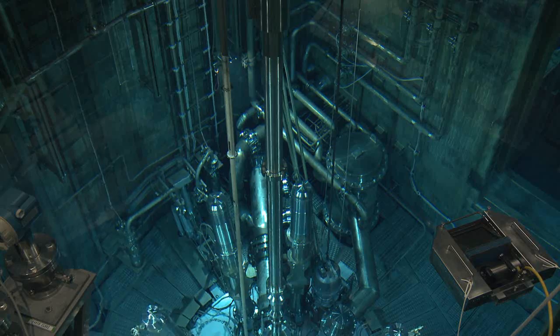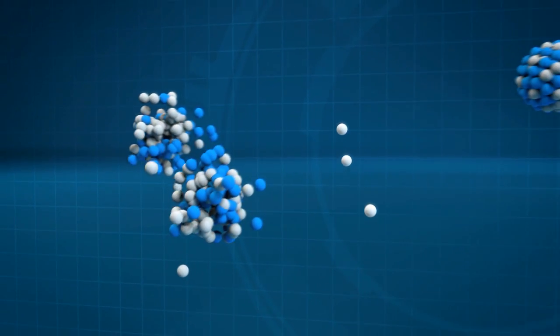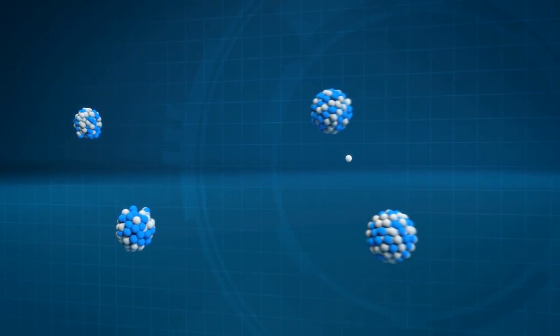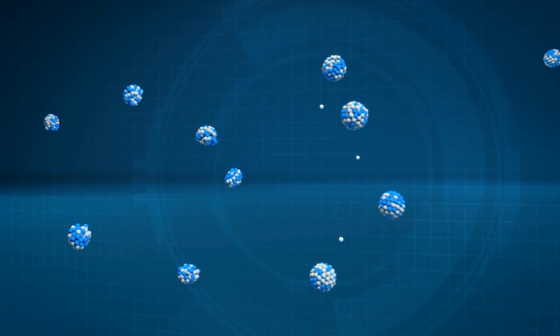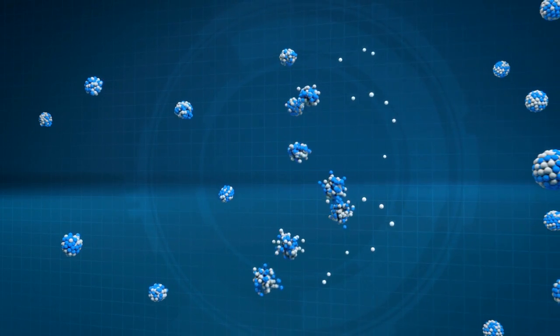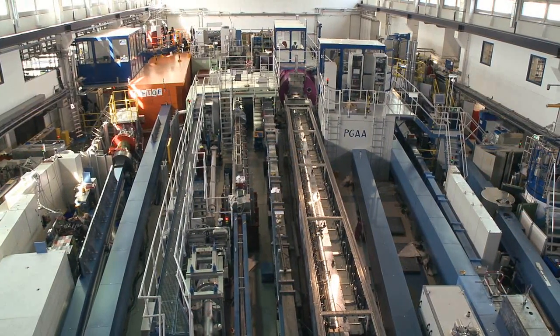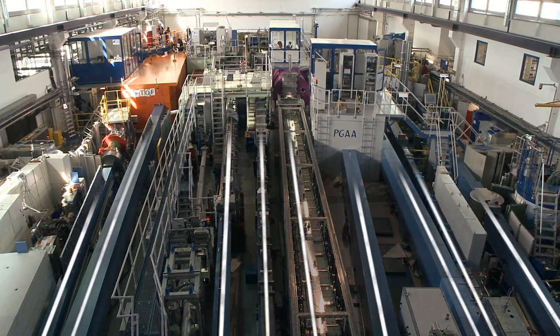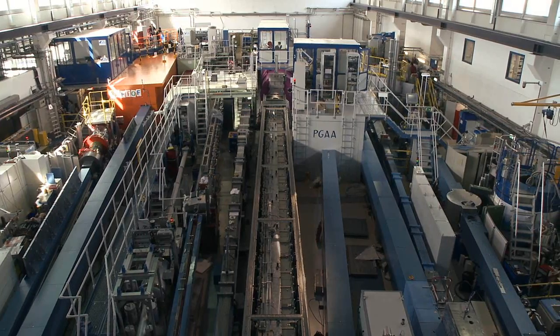Here, neutrons are generated through nuclear fission. When a neutron hits a uranium nucleus, the nucleus splits into two parts and releases free neutrons, some of which impinge on other uranium nuclei. In this way, neutrons are constantly released in a chain reaction. The free neutrons fly through so-called neutron guides, with the speed of a jet fighter, to the experimental stations.